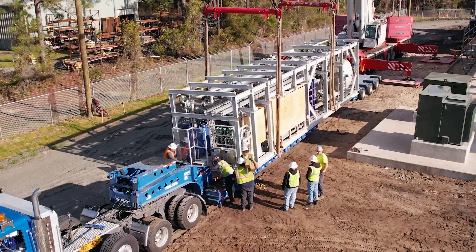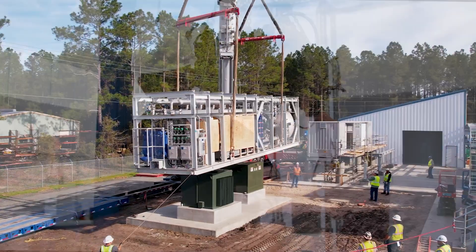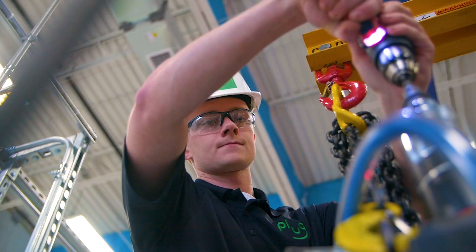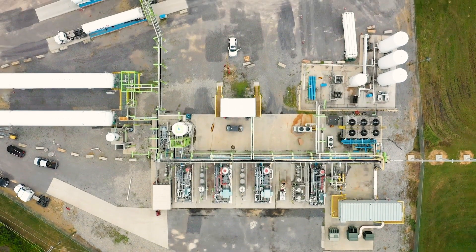The Plug-built electrolyzers can utilize this energy to separate water into oxygen and hydrogen. The electrolyzers are integrated by incorporating stacks manufactured by Plug in the gigafactory. The gaseous hydrogen from this process goes through the Plug-built liquefier.